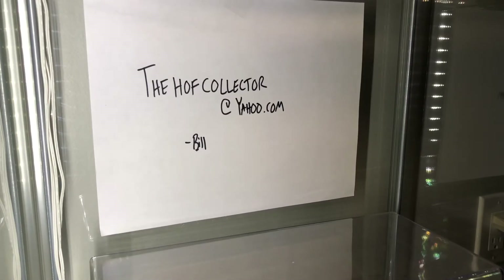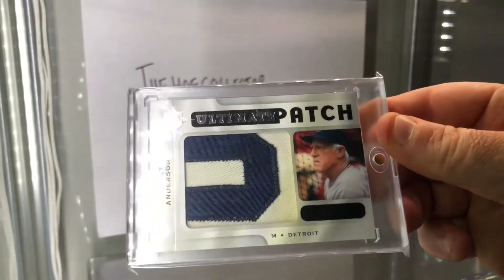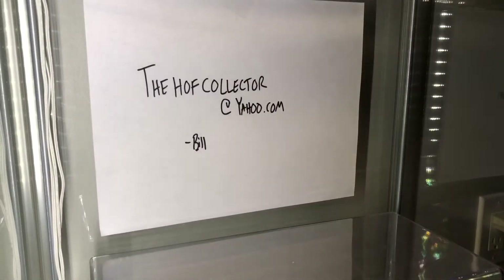This here is an Ultimate Patch '09. Good luck finding something this big of Sparky Anderson, legendary Hall of Fame coach. Look at that. This one was really cool — I have a video going back when I got this card.